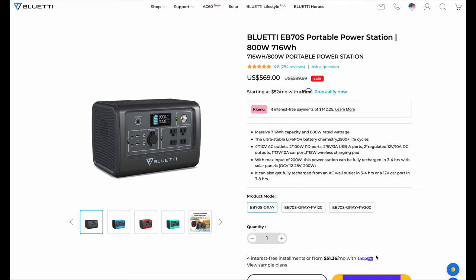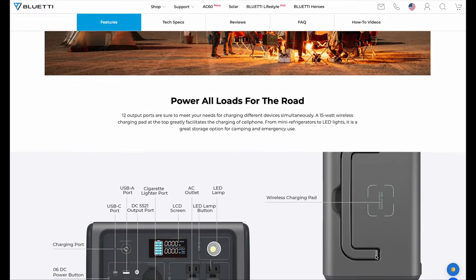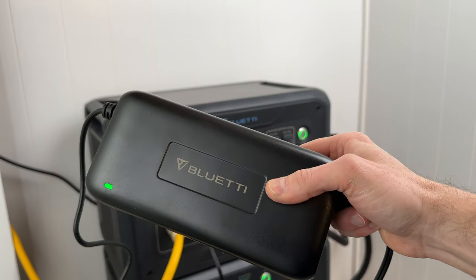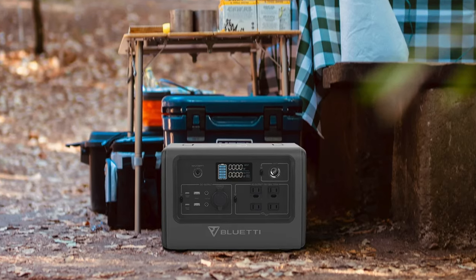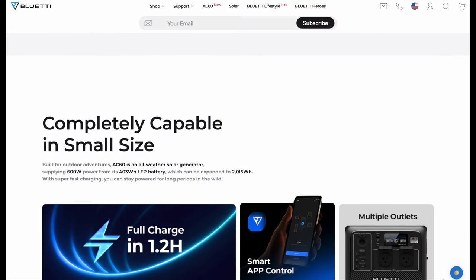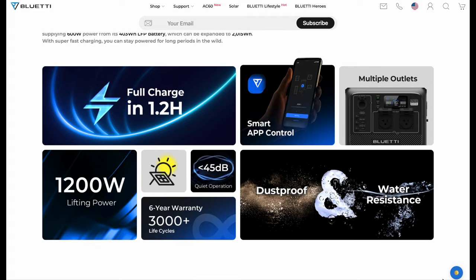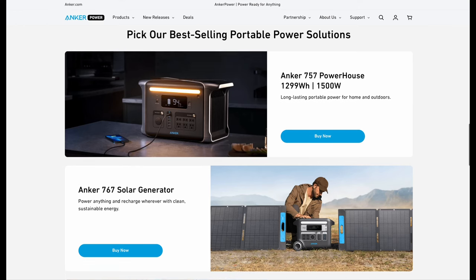The Bluetti EB70S is probably the closest competitor — it has a slightly smaller 716 watt-hour LFP battery, an 800-watt inverter, and includes a wireless charger and light. But it has a super slow and loud external 200-watt wall charger brick, no smartphone app, and a super basic display that doesn't even tell you the exact state of charge. It feels super dated and I definitely wouldn't pick it up over the River 2 Pro. The new Bluetti AC60 is sort of like a waterproof EB3A with expansion battery support — its 400 watt-hour battery and 600-watt inverter is probably a closer match to the River 2 Max, but it's worth a look.